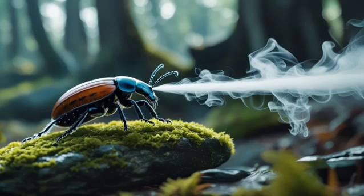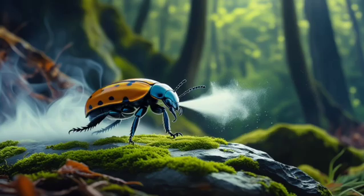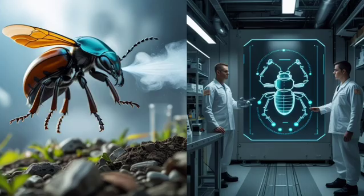Its aim is so precise and timing so perfect that it can hit targets mid-air or while escaping, giving it a huge advantage in dangerous predator-prey encounters.